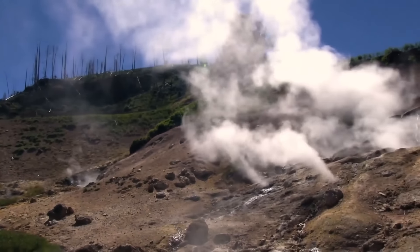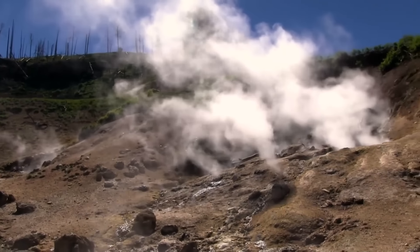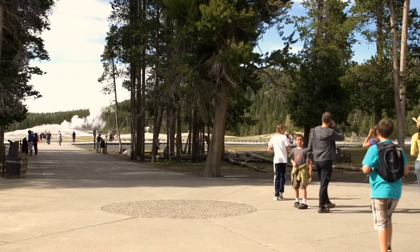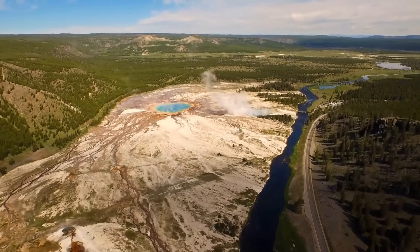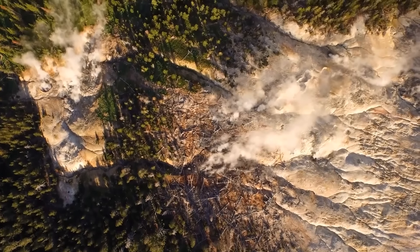Despite media claims that Yellowstone is due to erupt soon because the last eruption happened 70,000 years ago, that's not how volcanoes work. Experts say it's one of the most popular misconceptions — they don't follow timelines. There have been at least three super-eruptions in the history of the volcano.